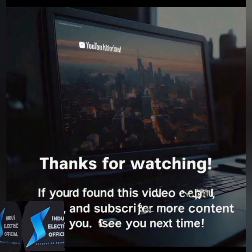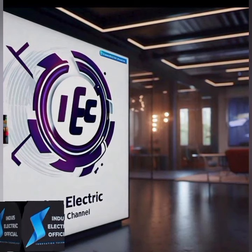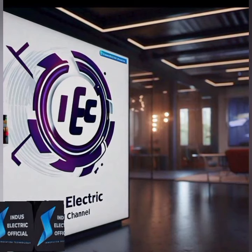If you found this video helpful, please like, share, and subscribe for more information on electric vehicles. Leave a comment if you have any questions about electric vehicles. Hope to see you again.